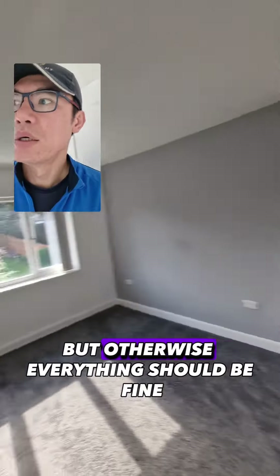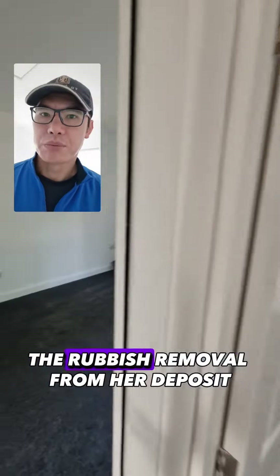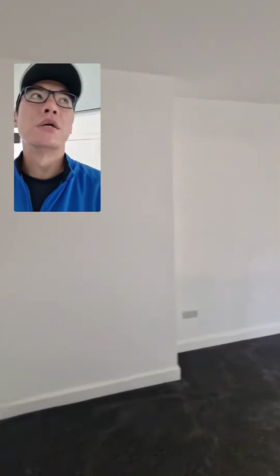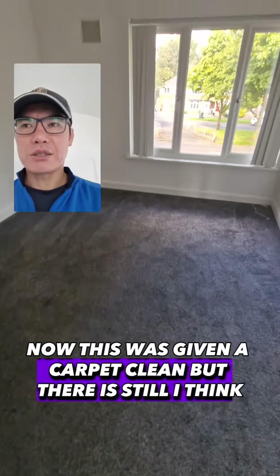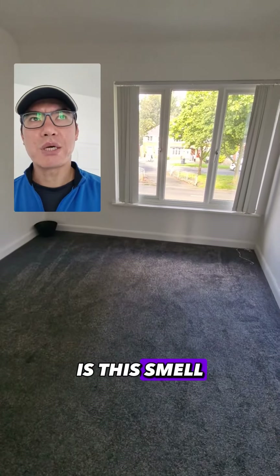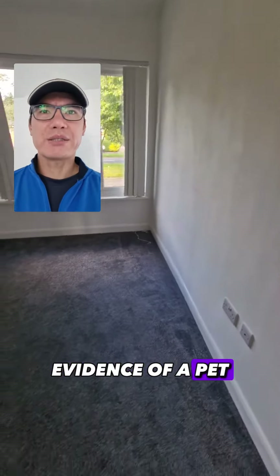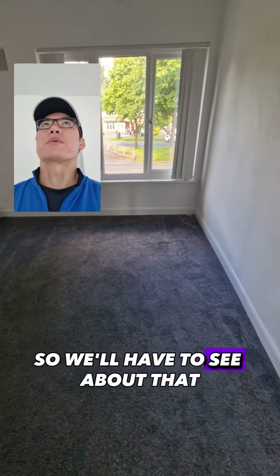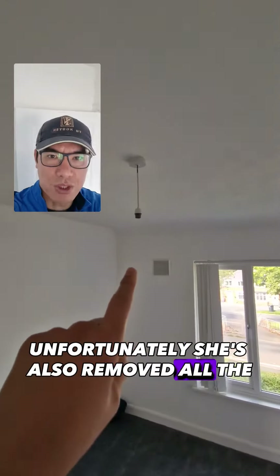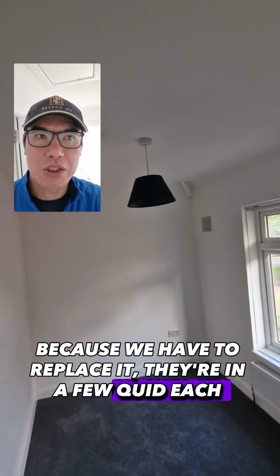Otherwise everything should be fine, so we'll just deduct the rubbish removal from her deposit. Now although she's just given it a copy clean, I think there's smell evidence of a pet — it smells like a dog, so we'll have to see about that. Unfortunately she's also removed all the lightbulbs, which is really annoying because we have to replace them at a few quid each.